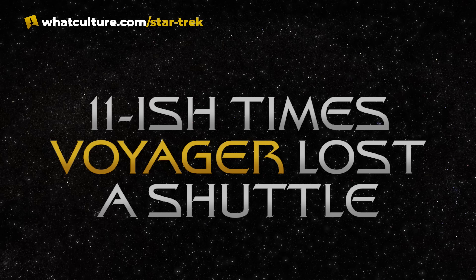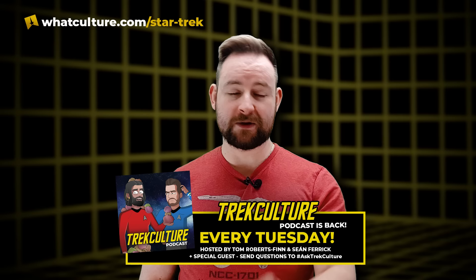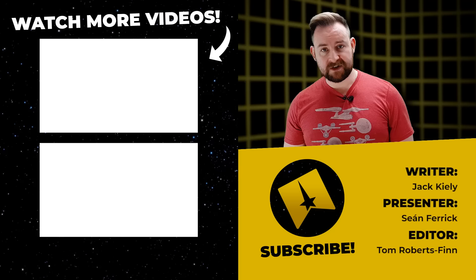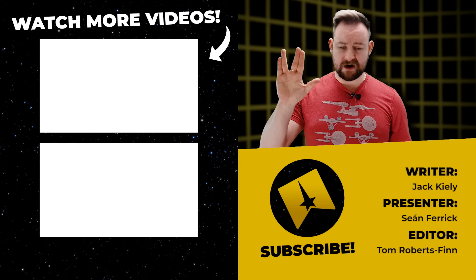Thank you so much for following this along. Thanks to Jack Kylie for going through Voyager and quantifying the count. We hope this answered your question — and if it didn't, check out the article on whatculture.com, which makes it a little easier. Please follow us on the various socials — just type in TrekCulture, you'll find us. We're very close to 300,000 subscribers, so please click subscribe on the YouTube channel. I've been Sean Farrick. Until next time, live long and prosper — and lead with kindness and love. It is a dark time in human history, but humans have the power to change that. Thank you so much.